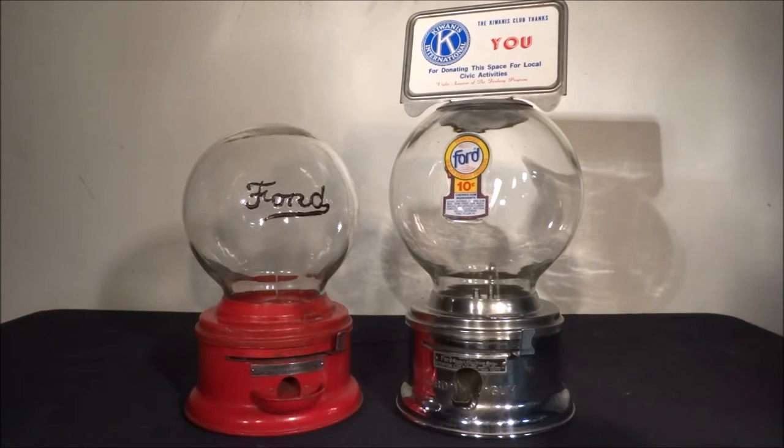Ford machines in general are very common, except for the one on the left. The Ford machine on the left is from the 1930s and it's a much more rare piece, much harder to come by — especially with the globe. Often times those globes are broken, scratched, or the Ford raised glass lettering was stripped off. So it's very hard to find them in that beautiful pristine original condition.